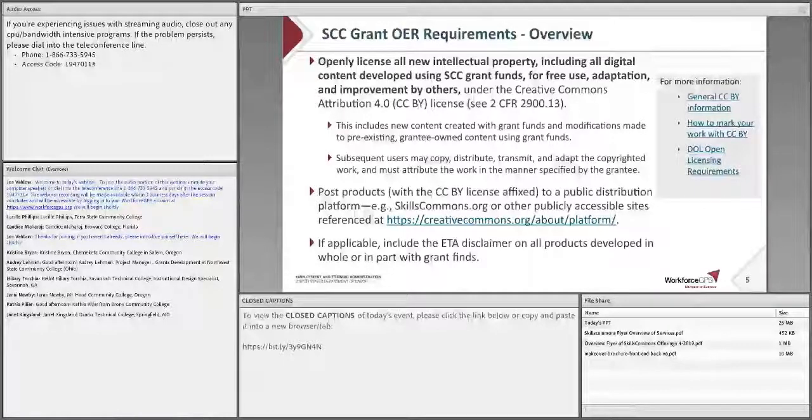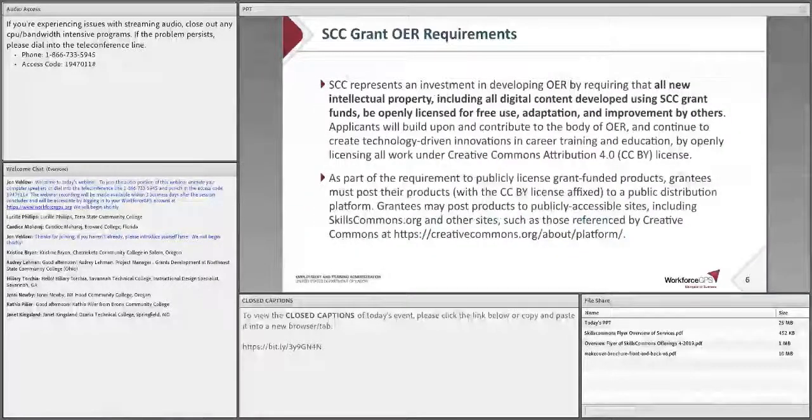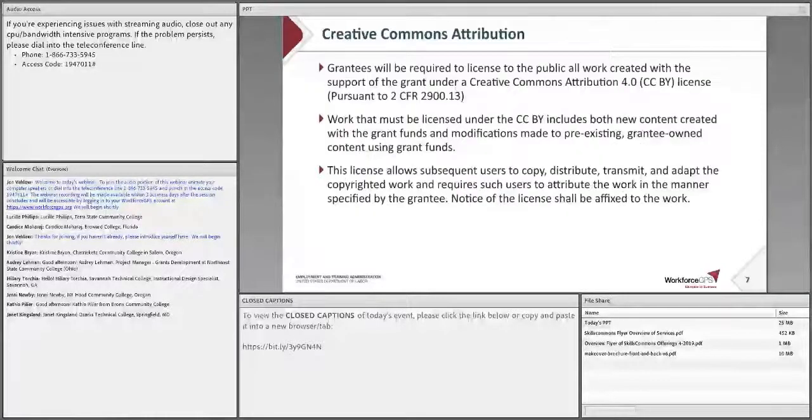For instance, the Share Your Work tab on the Creative Commons site provides a list of at least 15 different platforms for sharing your work. Finally, be sure to include the ETA disclaimer found on page 71 of the FOA on all products produced in whole or in part with grant funds. Again, reach out to your FPO if you have any questions. This slide and the next provide some of the key FOA text on OER requirements for your later reference.